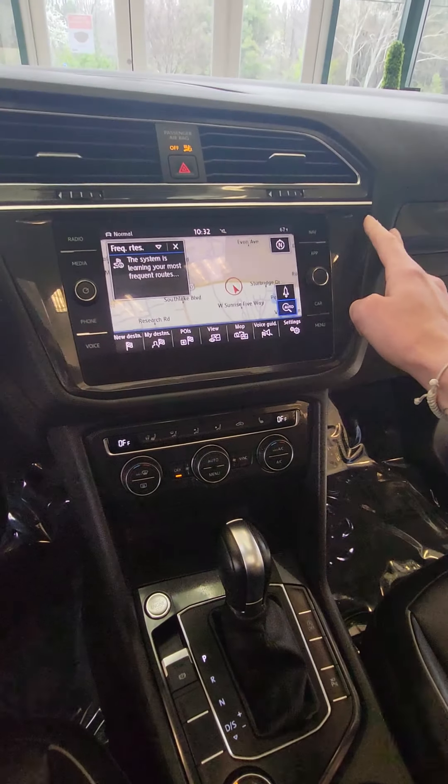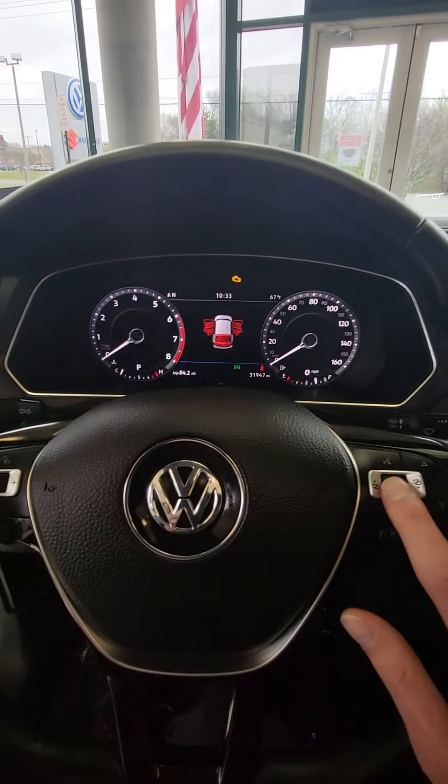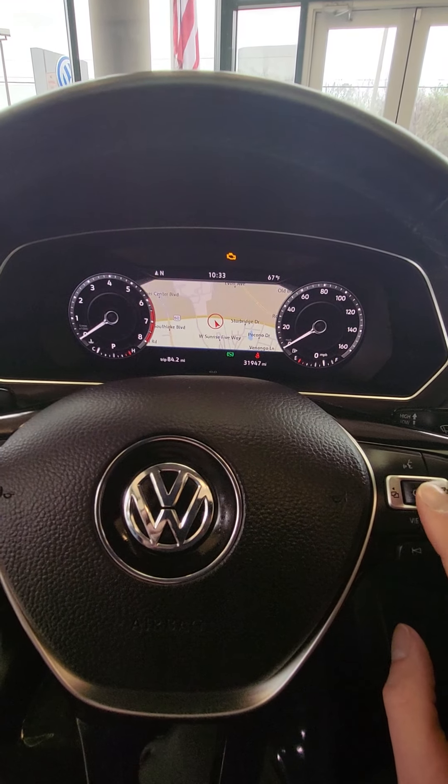With the navigation in the system, you are able to bring your navigation over to your center console and change different views on the vehicle as well.